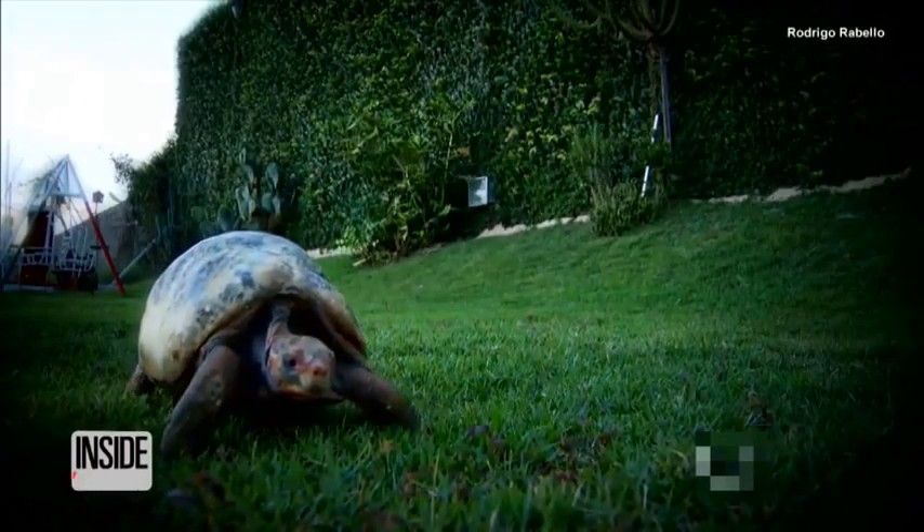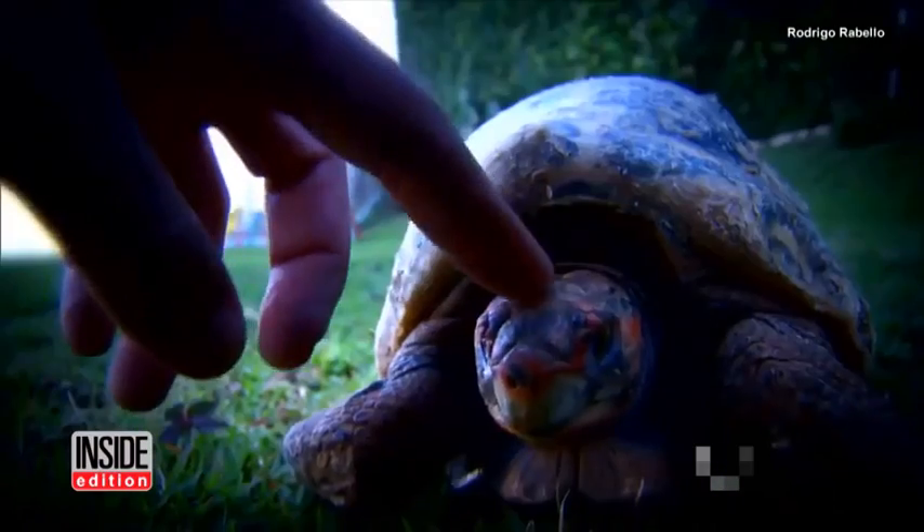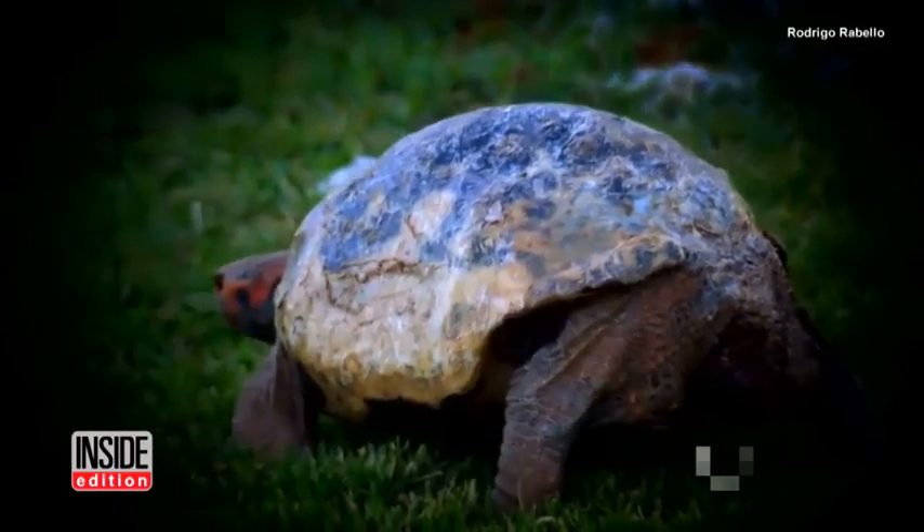A tortoise named Freddy can now blend in with his friends after she received a 3D printed new shell, after 85% of it was destroyed during a fire in Brazil.